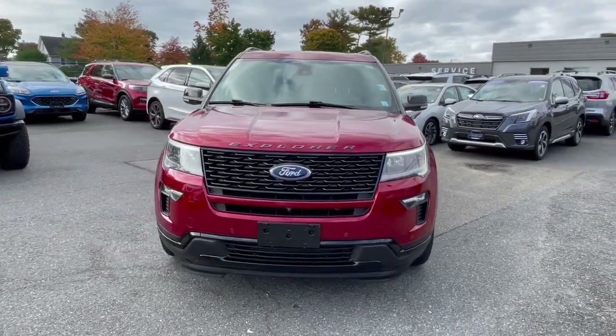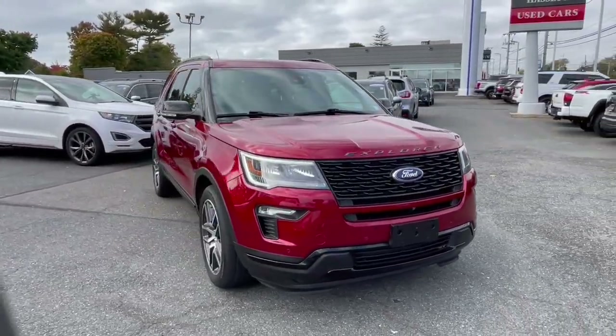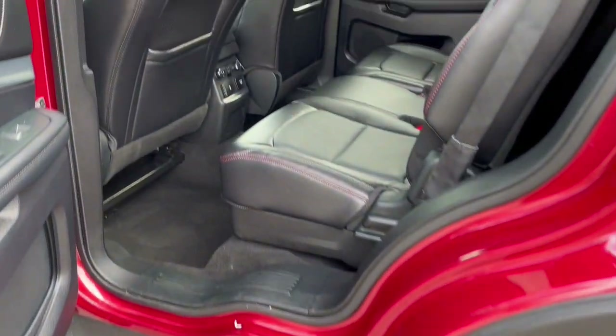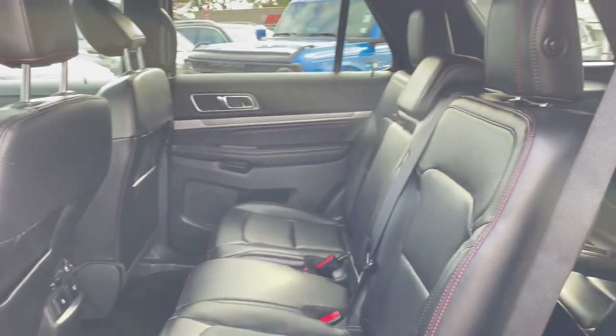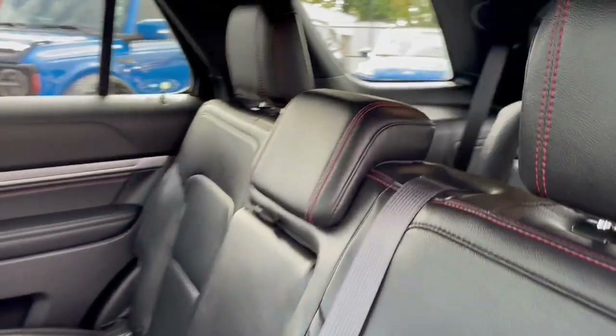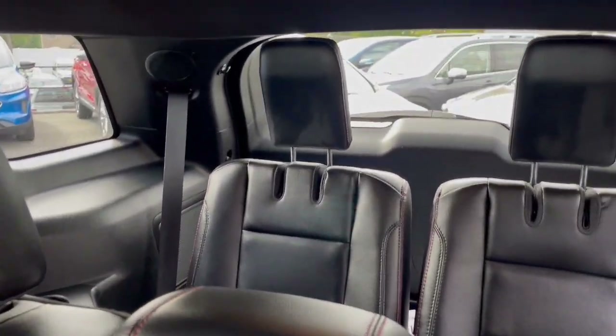These are just some of the great options this vehicle comes with: heated steering wheel, keyless entry, hands-free liftgate, navigation system, V6 cylinder engine, power liftgate, remote engine start, power passenger seat, keyless start, and four-wheel drive.